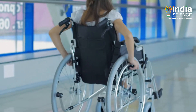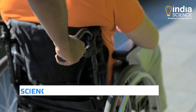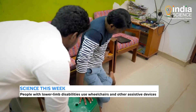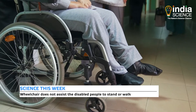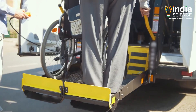According to the World Health Organization, there are about 70 million wheelchair users all over the world. People usually resort to wheelchairs or other support devices because of lower limb disabilities. However, despite using wheelchairs and other devices, these people are never truly fully independent and need assistance for many day-to-day things.